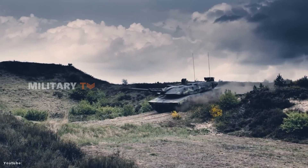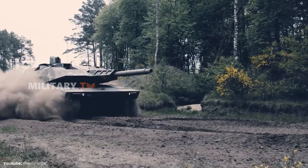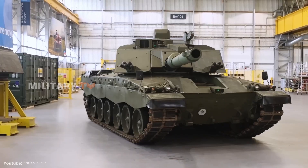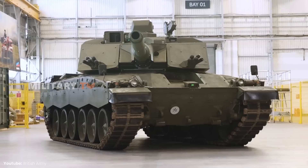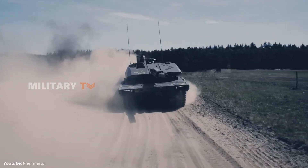The global stage is gearing up for a new era of armored warfare. These cutting-edge main battle tanks represent the pinnacle of modern tank design, featuring advanced technology, powerful armaments, and robust protection. The world is left wondering which of these giants will dominate the future battlefield.